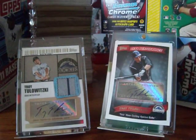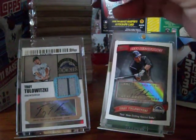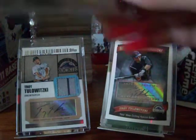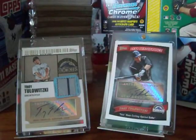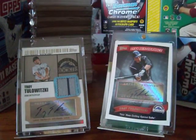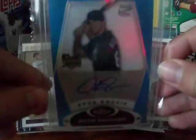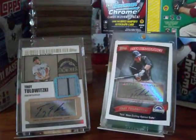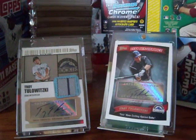A Matt Holiday 2011 Topps Manufactured Patch. A Joe Kosomski Auto. A Justin Ruggiano Blue Refractor Autograph on card. And that's about it.